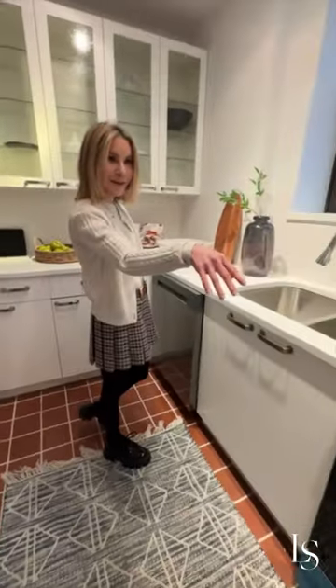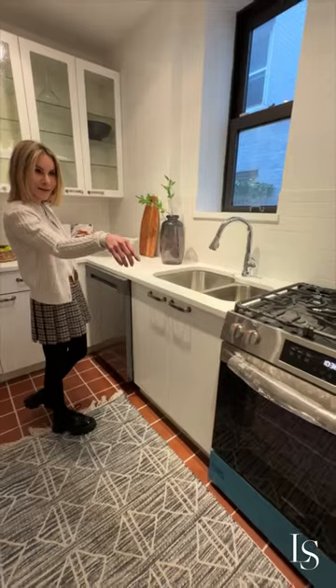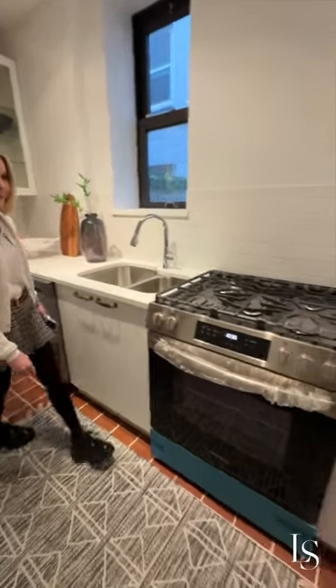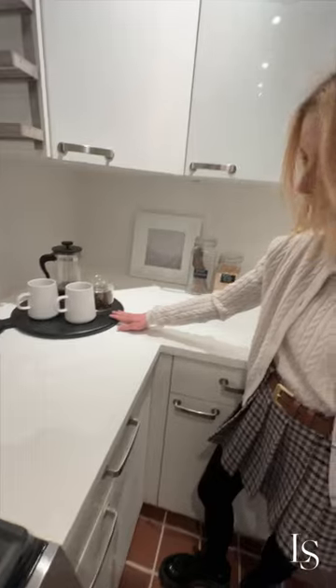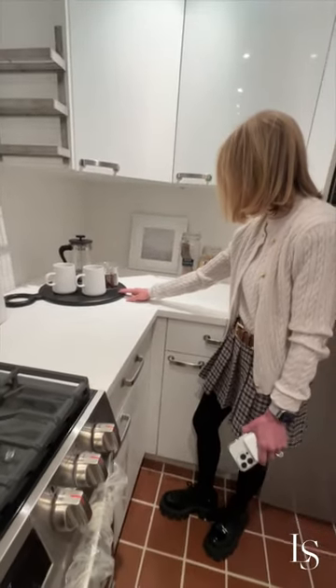They did a really nice job staging. We have some really sweet coffee corner here, some dried sweet cinnamon, black eyed peas. Look at this — it just makes it homey and inviting. Like, how perfect is that?